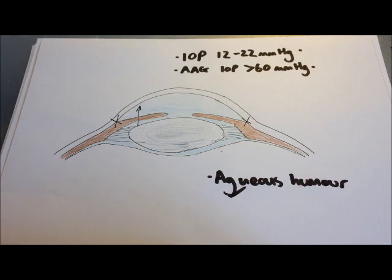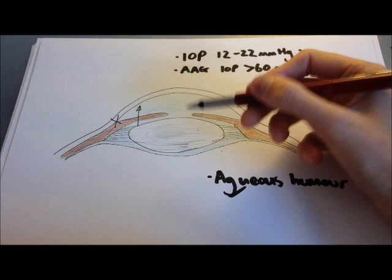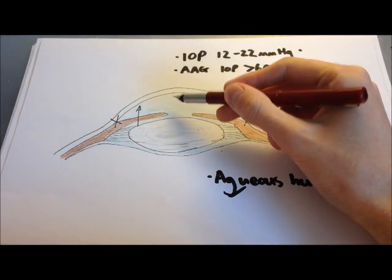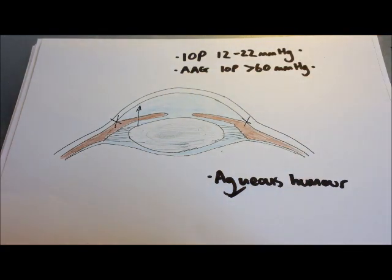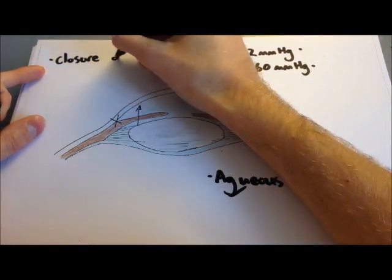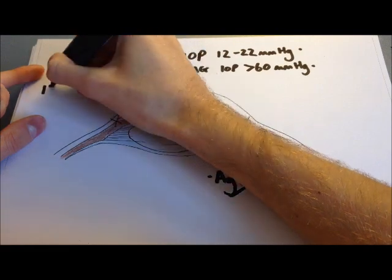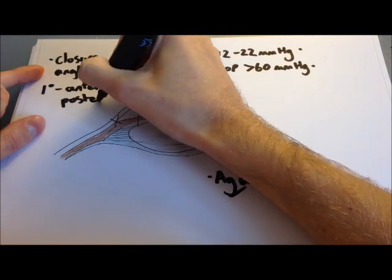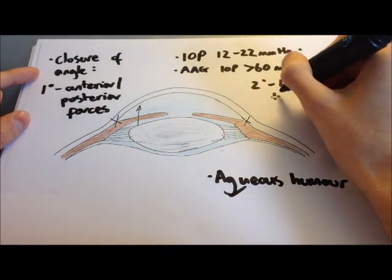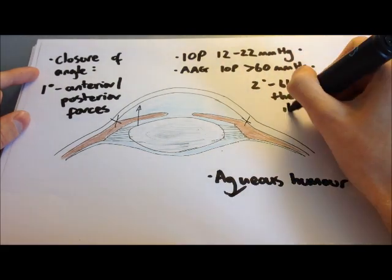Forces that push the iris shut come from behind the iris, usually related to the lens. Classically, this occurs when the lens grows with age or is dislocated, pushing the iris forward and closing the angle. The most common cause of acute angle closure glaucoma is in an anatomically predisposed eye as a result of a pupillary block when the pupil dilates. Secondary closure also exists — this is due to blockage of the trabecular meshwork itself, for example by a blood clot, though this is less common.